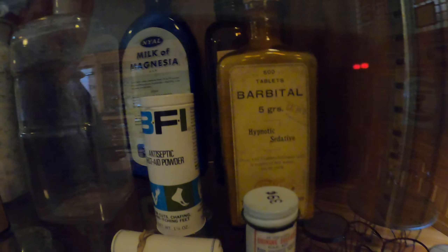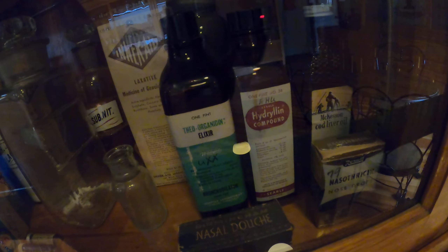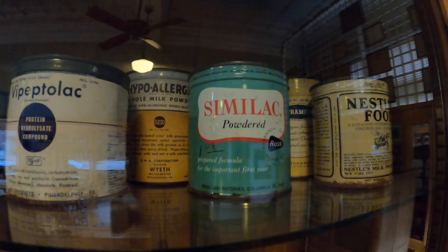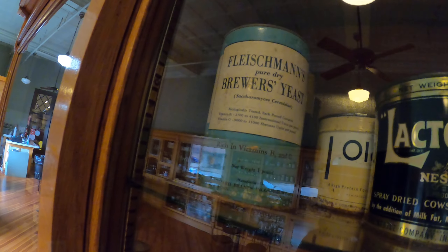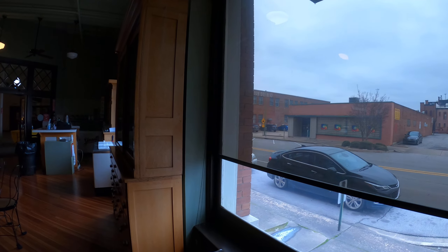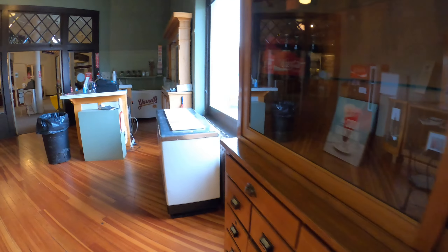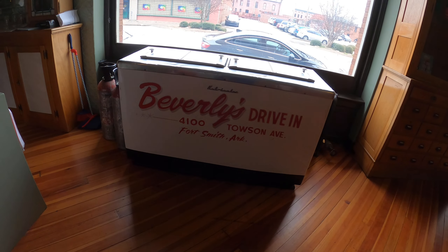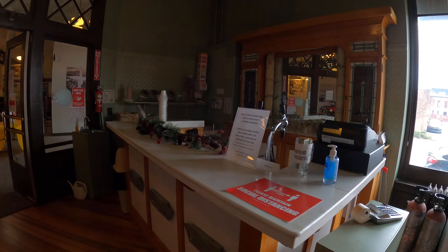The hypnotic sedative — that sounds delicious. Magnesia wafers. Mad interesting. That's pretty cool.